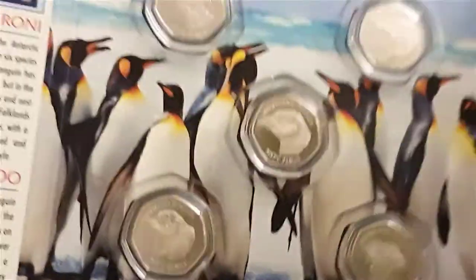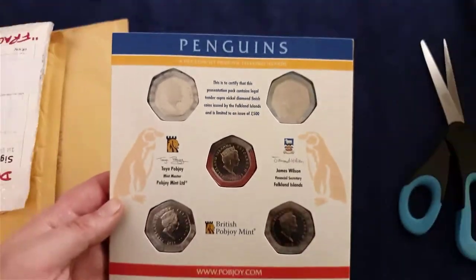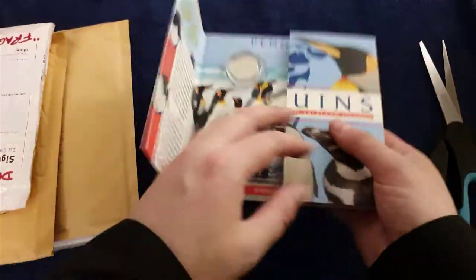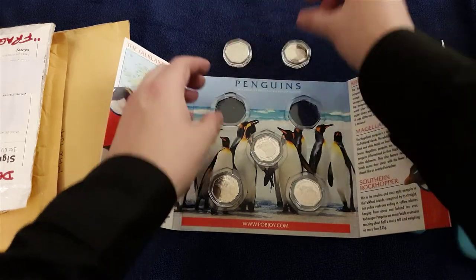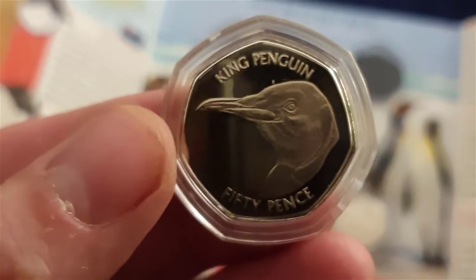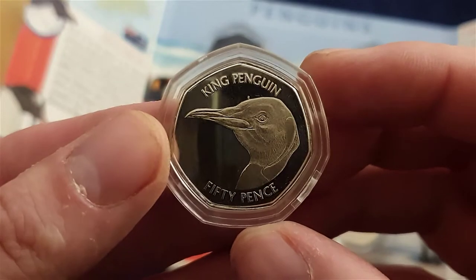I'll give you a good close-up - let's have a look at the back cover first as well. The verses are all the same - Pop Mint. There we go. We'll start off with the King Penguin shall we - look at that! Lovely lovely coin.